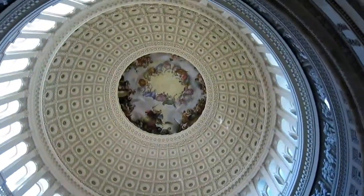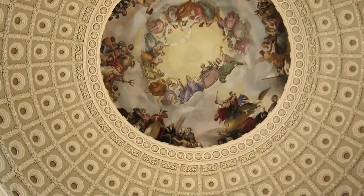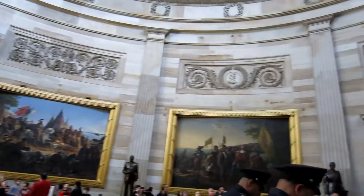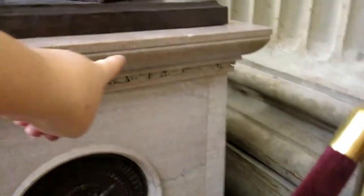And now we're on to the Senate side of the building. That's really cool — just this section right there is part of the Berlin Wall.